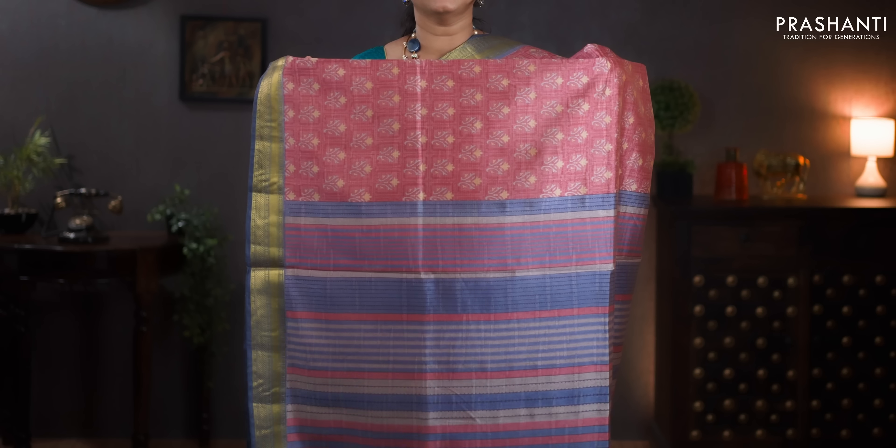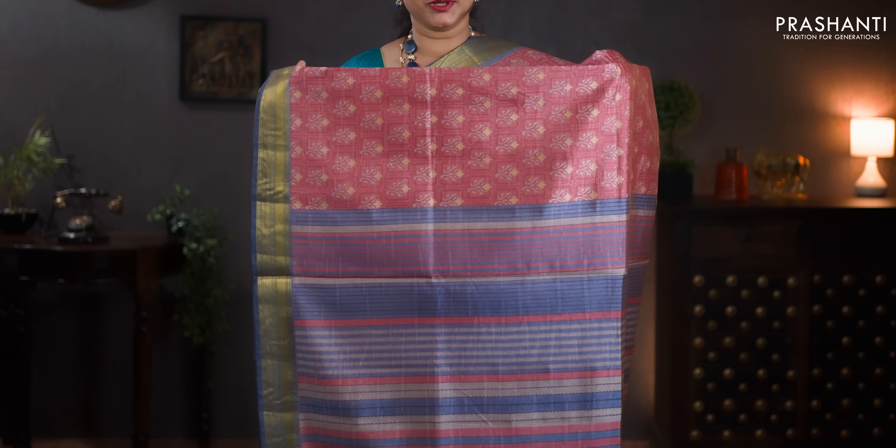Pastel pink with grey — one more pretty saree with rich zari woven borders on either sides. Subtle floral prints running in the body. A contrast pallu in grey with simple lines printed. A plain grey blouse. Priced at 1060.